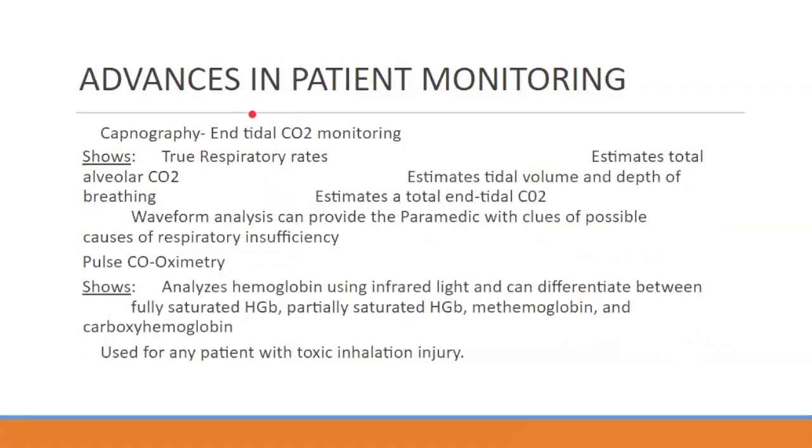Capnography — end tidal CO2 monitoring. I'm going to go over this in more depth later because it's actually pretty fascinating, and when we're talking about the respiratory system, that's when this is all going to come together. End tidal CO2 is great. It measures the amount of CO2 that we're breathing off, so we can measure oxygenation in our hemoglobin and also measure the CO2 we're breathing off, which is a much more exact measurement. Those two combined tell us a lot about how the patient is breathing.